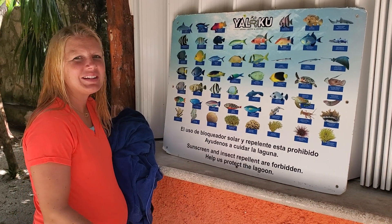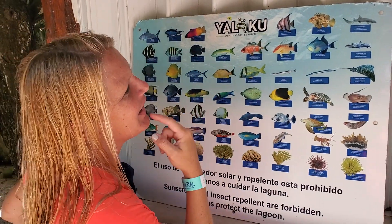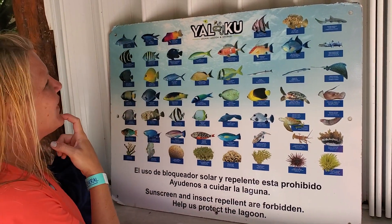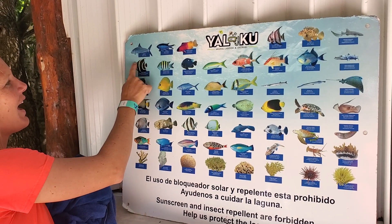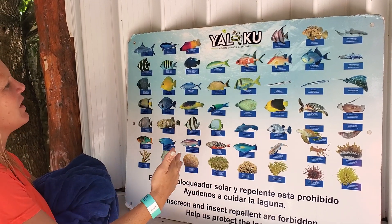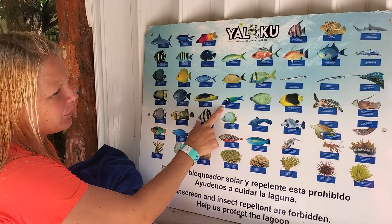Hi guys, we want to show you some of the things that we got to see underwater. We've gotten to see so many fish — this fish has been really fun to see. It has a fin and sometimes it kind of swims sideways. These were really cool.